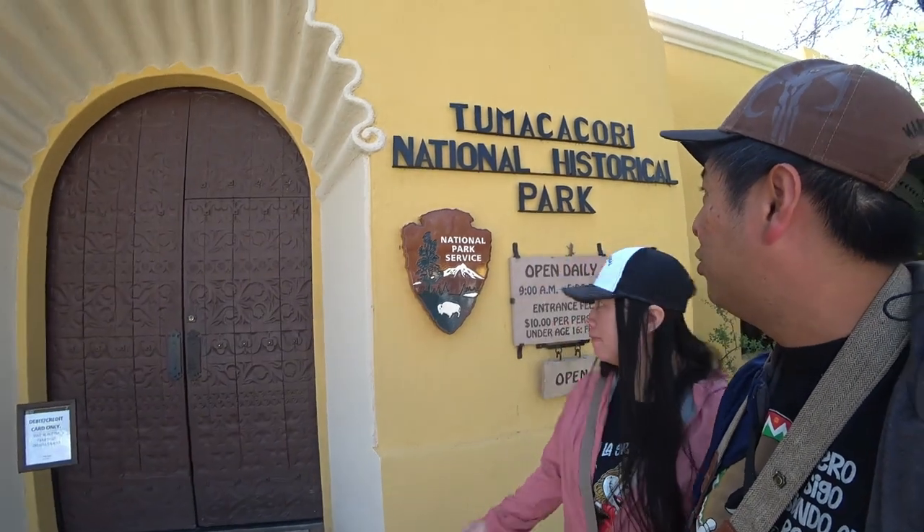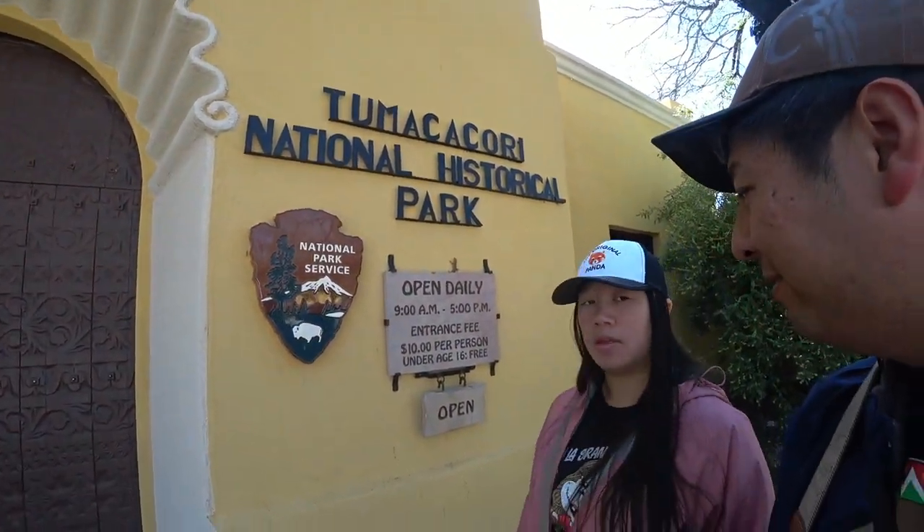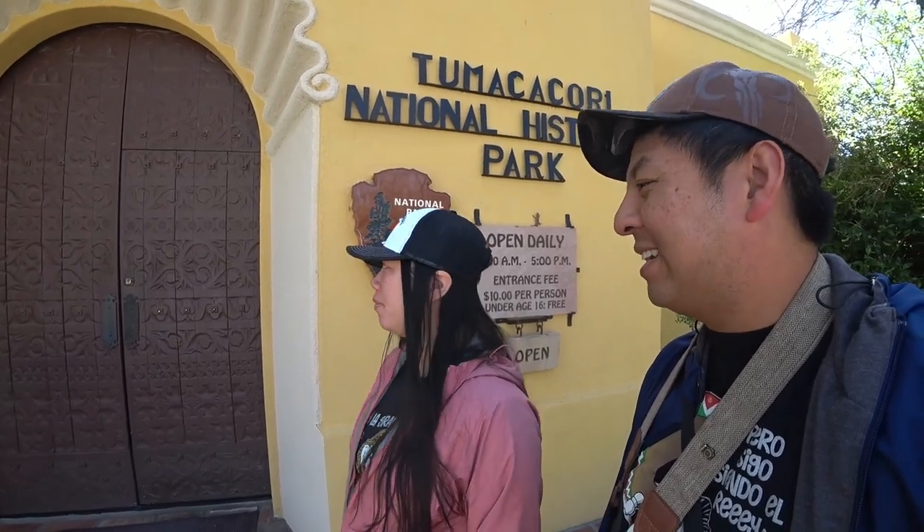We're done with Tumacácori National Historic Park. What do you think? It's really nice — I like it. The history is very interesting about the Spanish coming here, building the mission, and how they kind of co-existed — or clashed — with the Native Americans. There was a lot of rebellion, but most of the time they co-existed. There's a demonstration for food — they were just getting the fire started. Too bad we didn't stay until lunch; they'd have handmade tortillas for you to taste.